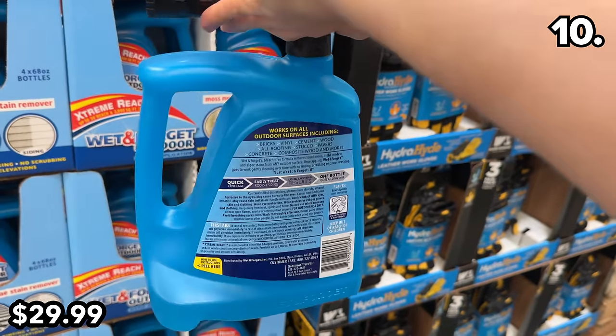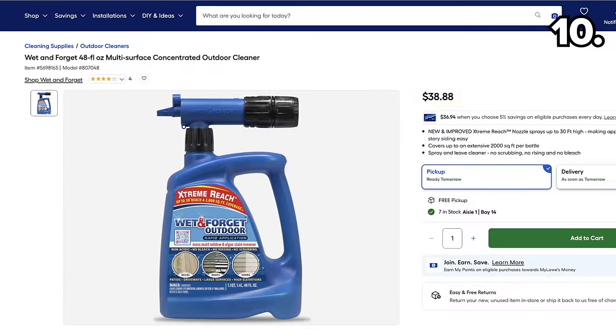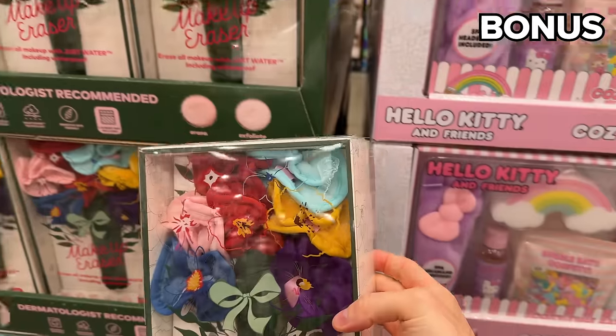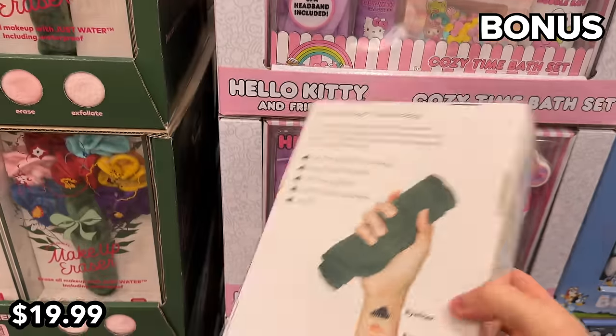If you struggle with moss, mold, or mildew, this 68-ounce stain remover at $30 is actually a superb price — a smaller 48-ounce bottle costs almost $10 more at Lowe's.